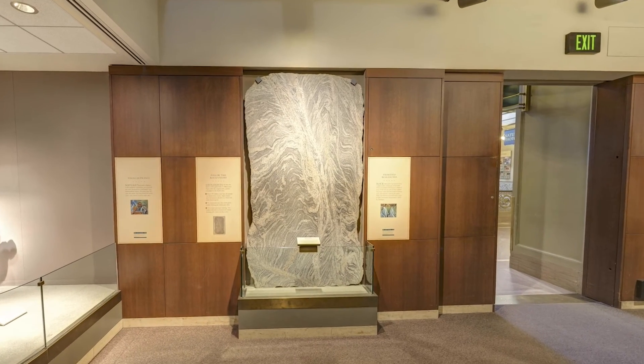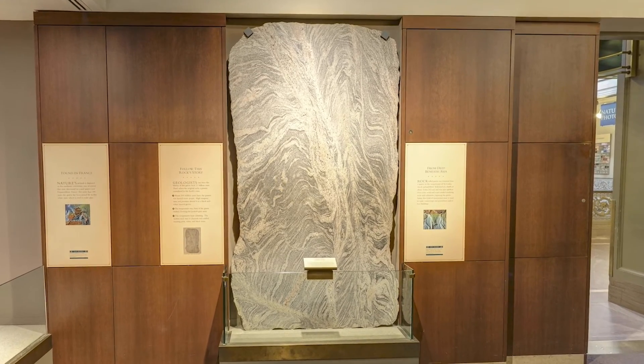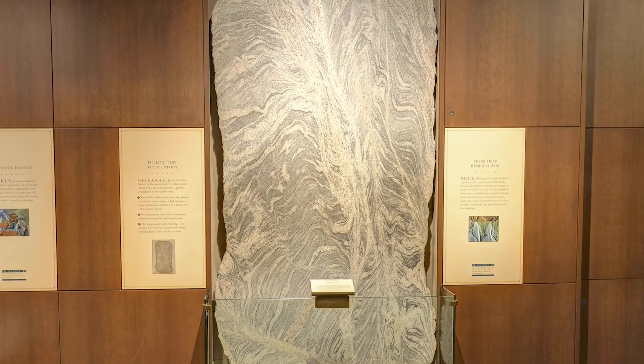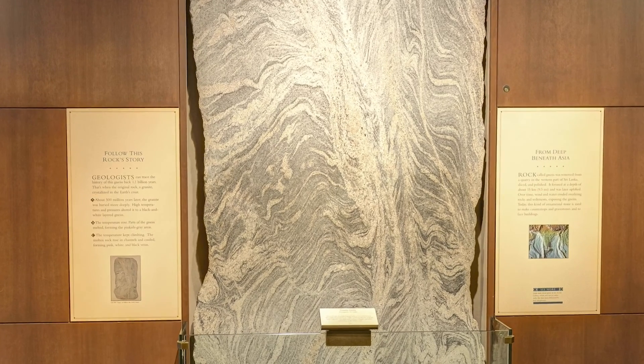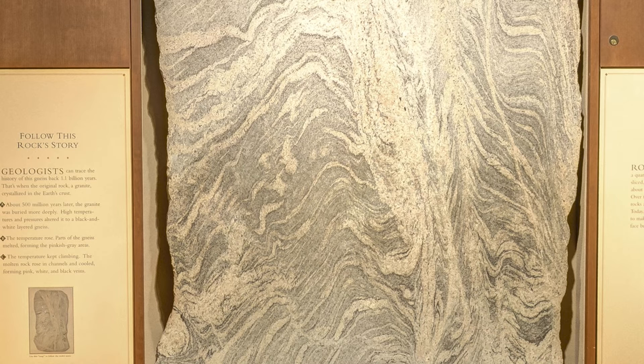This polished slab of gneiss from Sri Lanka is the product of 1.1 billion years of heat and pressure in the Earth's crust. The multicolored layers are a testimony that the original rock, a granite, was deformed, metamorphosed, and partly melted deep in the Earth's crust. Today, this kind of ornamental stone is used to make countertops and gravestones.